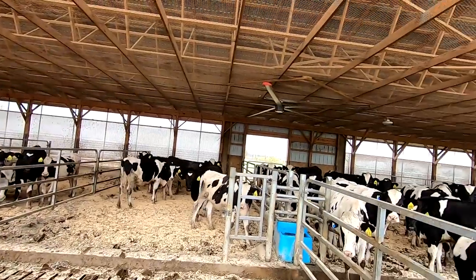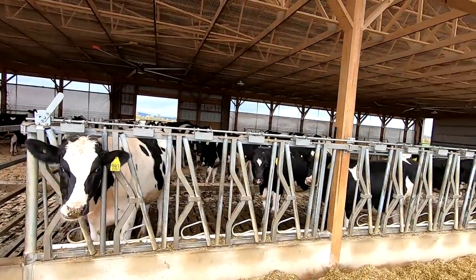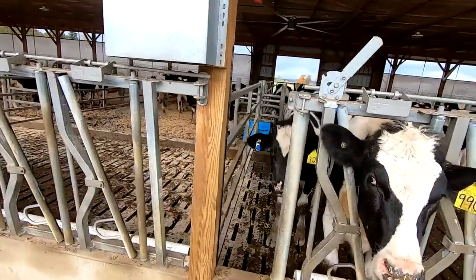Got the barn bedded up. I guess I forgot to turn the fans back on. I'd mentioned a while back that we got activity monitoring for our breeding age heifers now. So we just have these little ear tags - you can see them.